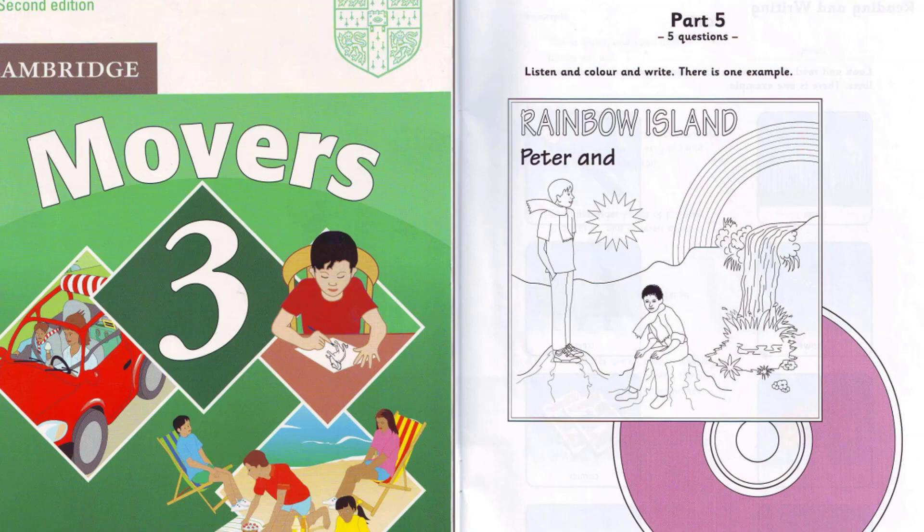Two. Would you like to write something? Yes, please. Can you see the name of the CD? Yes. It says Rainbow Island. Can you see the words Peter and under that? Yes. Write the name Ben after the word and. OK. I'm writing Ben now.